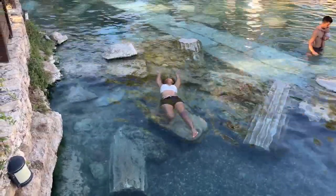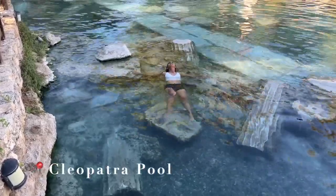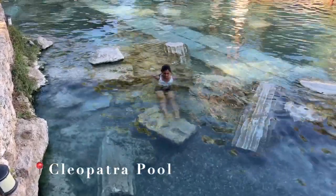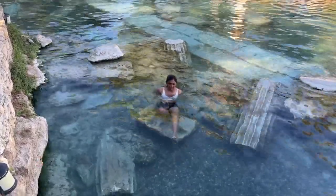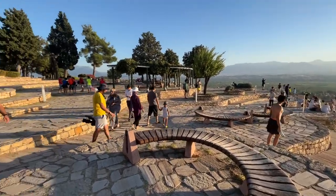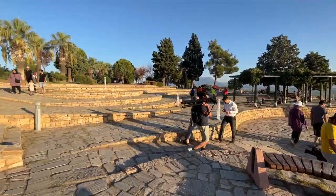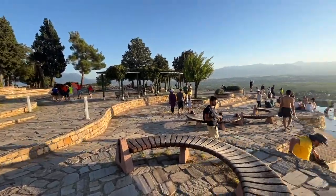And finally, this hot sulphur pool gets its name because the Egyptian Queen Cleopatra swam in these waters. What a beautiful confluence of cultures — Greek, Roman, and Egyptian — right in this one single city, Hierapolis.